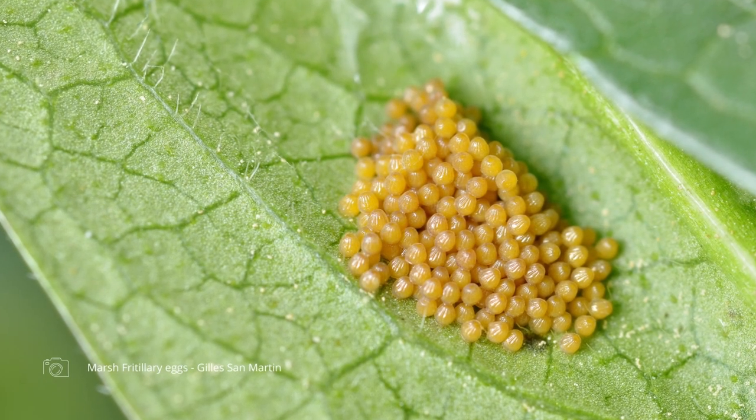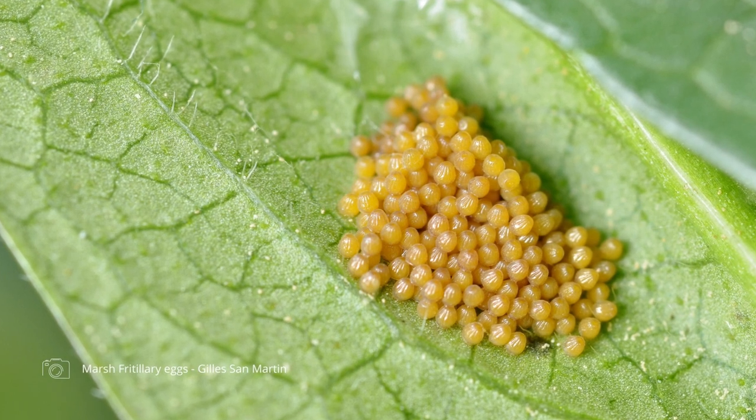Very often when they hatch, the first thing the emerging larva does is eat that egg shell that's protected it for normally around 10 to 12 to 14 days — or some eggs overwinter, so it varies from species to species. Some species of butterfly lay their eggs in clumps, and those are easier to find than those that lay them singly.